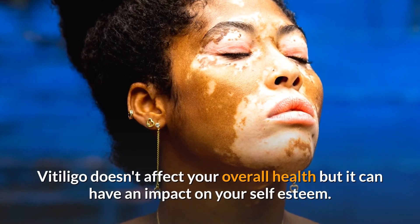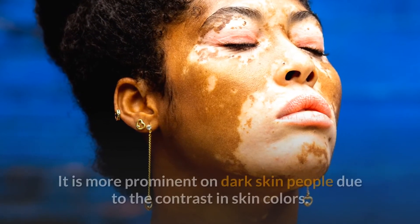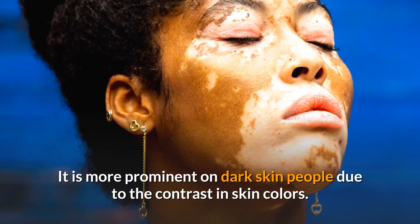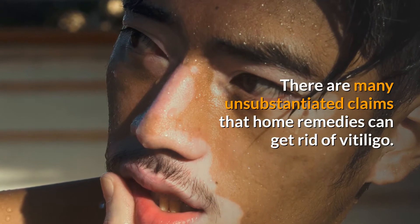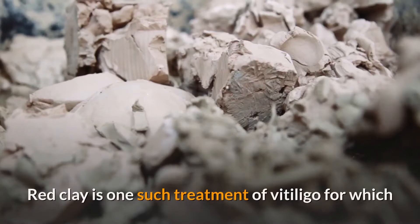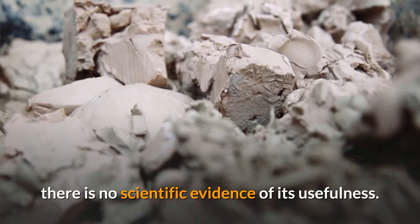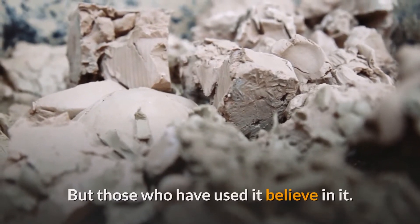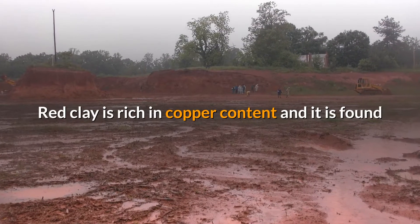Vitiligo doesn't affect your overall health, but it can have an impact on your self-esteem. It is more prominent on dark-skin people due to the contrast in skin colors. There are many unsubstantiated claims that home remedies can get rid of vitiligo. Red clay is one such treatment for vitiligo for which there is no scientific evidence of its usefulness, but those who have used it believe in it.